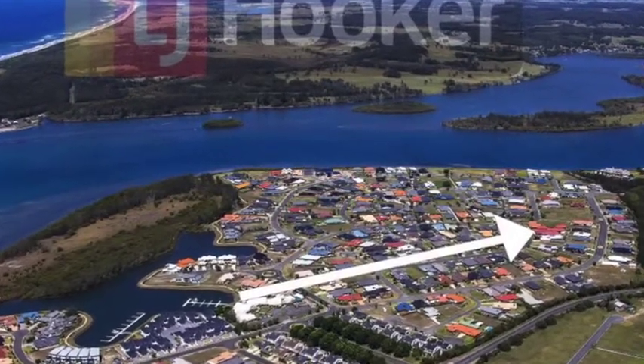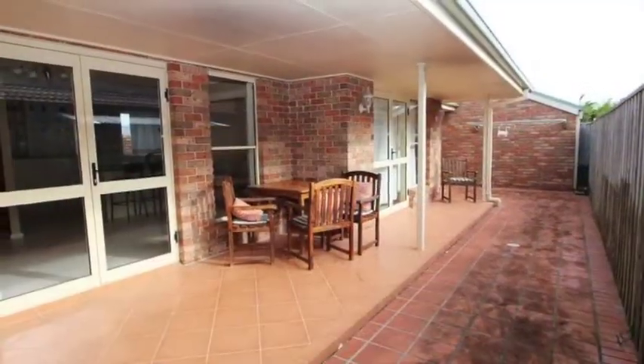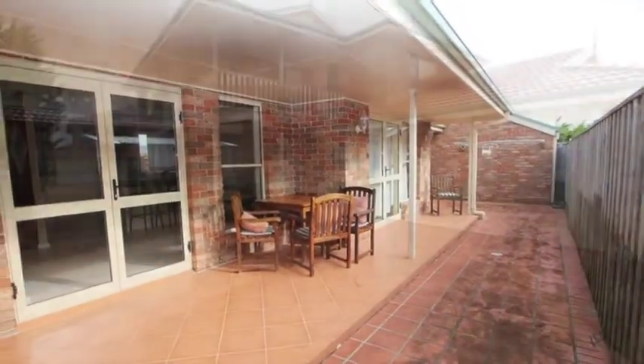An easy stroll to the river, the Irish pub, the golf course and riverfront walkway. Open plan living, kitchen and meals area plus a media room.